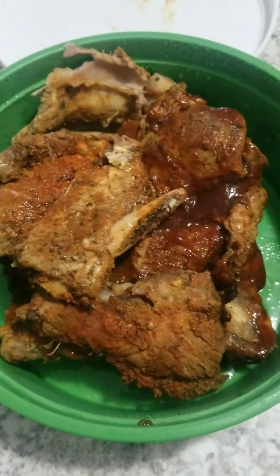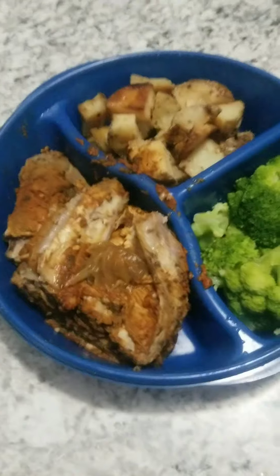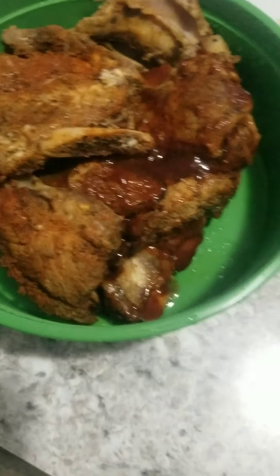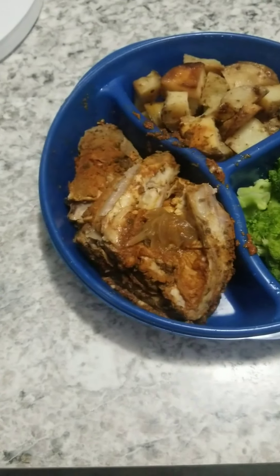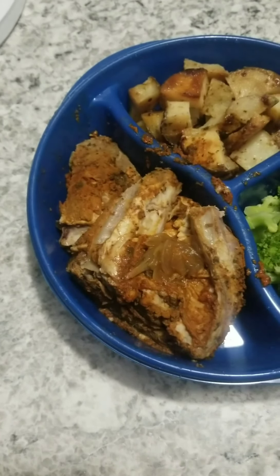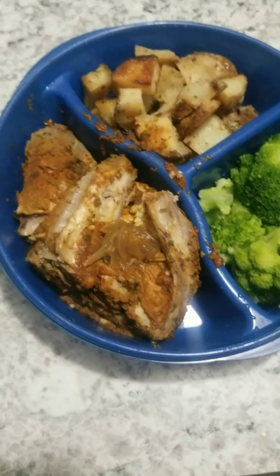These are ribs. Some of them are barbecued and some just have a dry rub. Those are ribs, broccoli, and the potatoes. The ribs, if there are any left, those will go into the freezer too, and that way it could just be a quick, easy lunch. Pull it out, heat it up, and cook a little broccoli on the side.